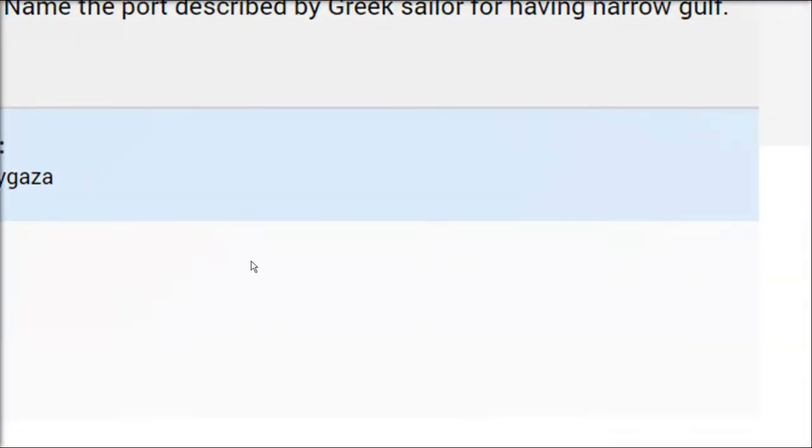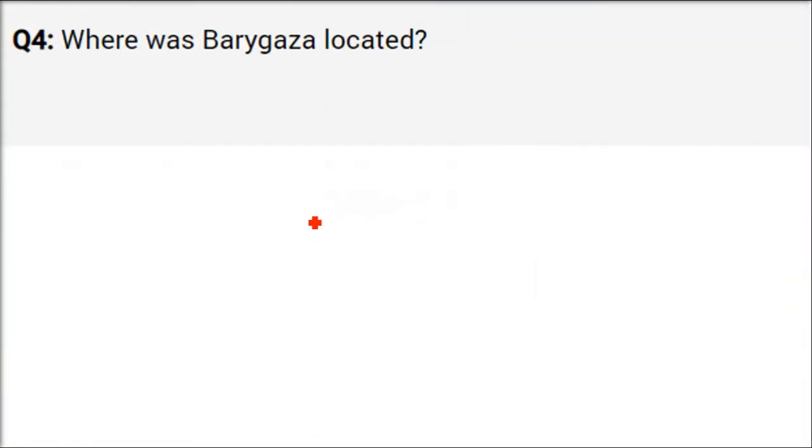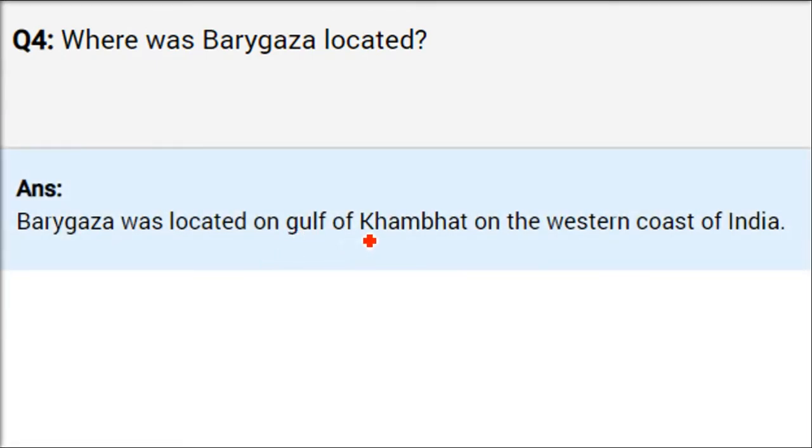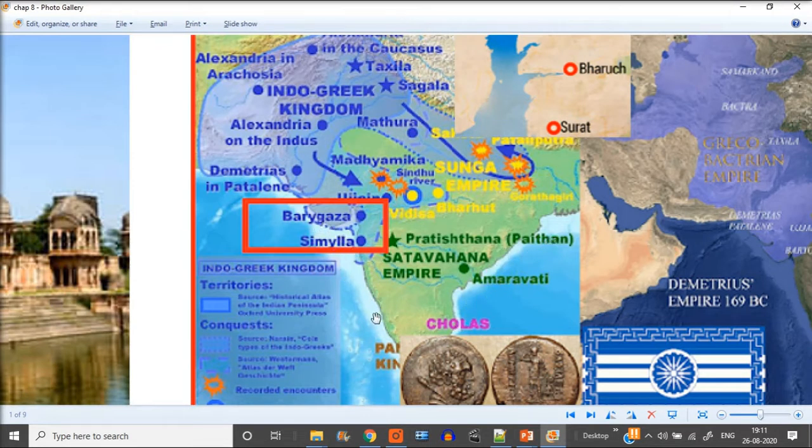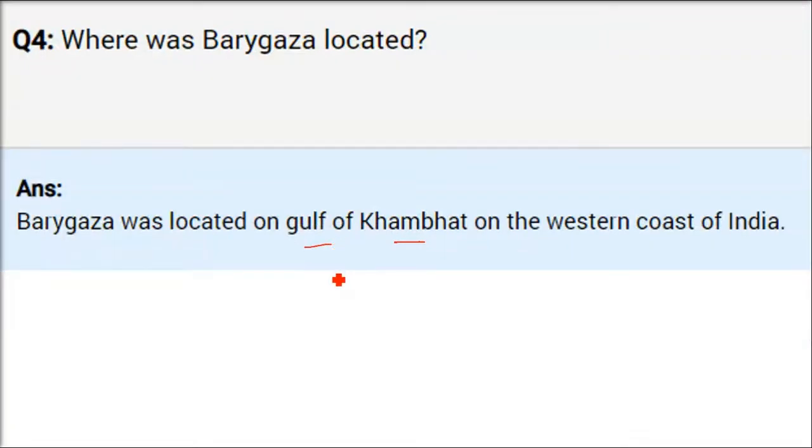Barigaza, or Bharuj, was located on the Gulf of Khambat on the western coast of India. In Gujarati we call it Bharuj, but Western people couldn't pronounce it, so they started calling it Barigaza. We are talking about the western coast of India — a west coast port.